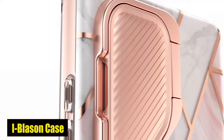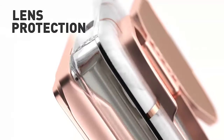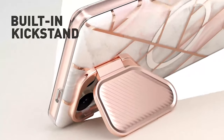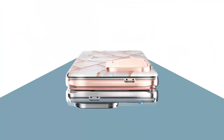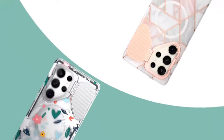Number 2: Eye Blason Case. One of the standout highlights of the case is its built-in screen protector, which is fully compatible with fingerprint ID. This means that you can enjoy the convenience and security of unlocking your device with your fingerprint, while ensuring that the screen is protected from scratches and cracks. The screen protector is designed to maintain ideal touch sensitivity, so you can continue using your device effortlessly knowing that the screen is well secured.